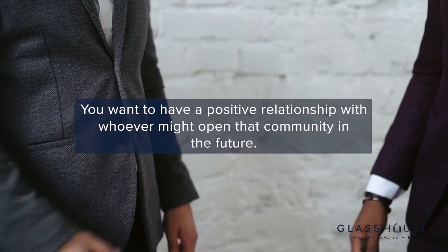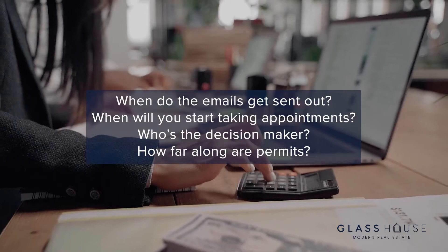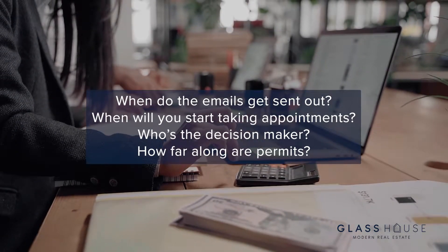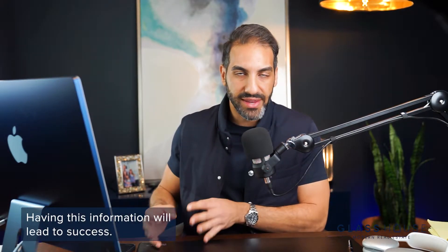Most people on these wait lists just fill out the online form and wait. They're not proactive, they may not be qualified, they may not be seriously interested. We want them to know who we are and have a positive relationship with whoever might open that community. It's the smallest things — understanding when emails get sent out, when they start taking appointments, who the decision maker is, how far along permits are. Having all that information will lead to success.